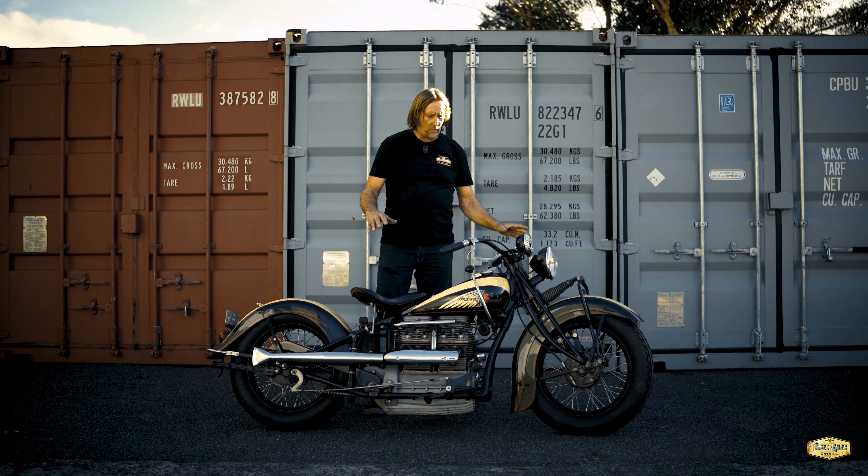We're going to ride this bike so we'll see you out on the road. Second gear. Just so smooth to ride. Top gear. Just purrs along. Listen to that engine.